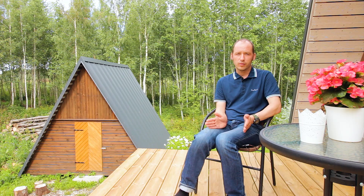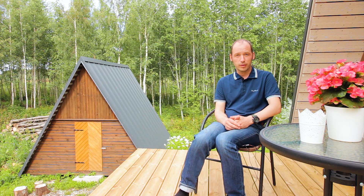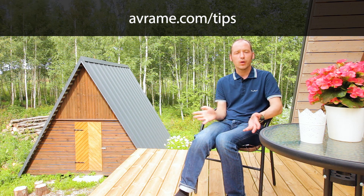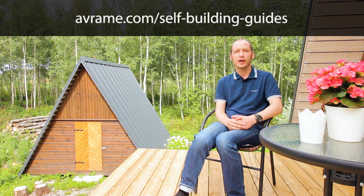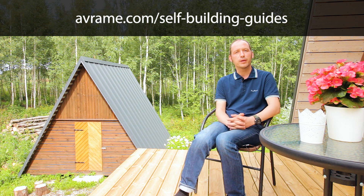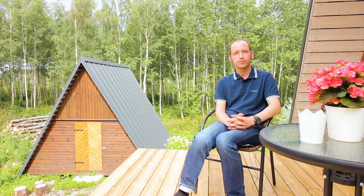I highly recommend you go and check out our other videos. Please subscribe so you'll get updated. We also have our blog — or we call it the tips section — at avrame.com/tips. We have lots of helpful articles about understanding the building process, preparing your build, and getting it done in an efficient manner. It's all free, all made for you. We also have paid products for budgeting and understanding the whole process, and you'll find the links in our articles. Thank you.